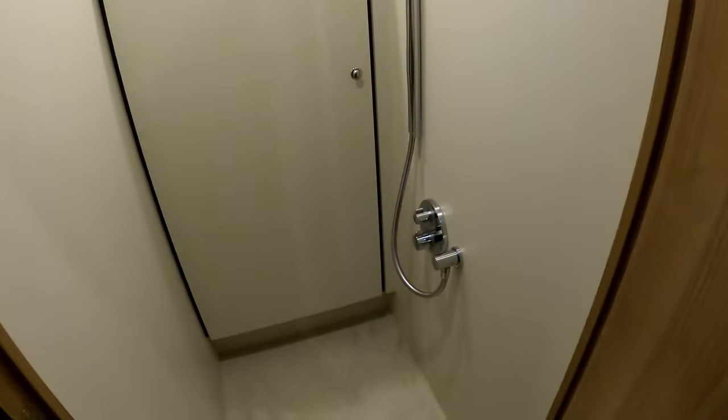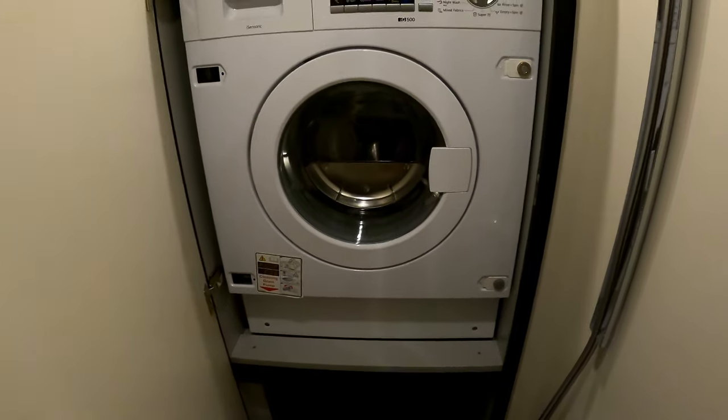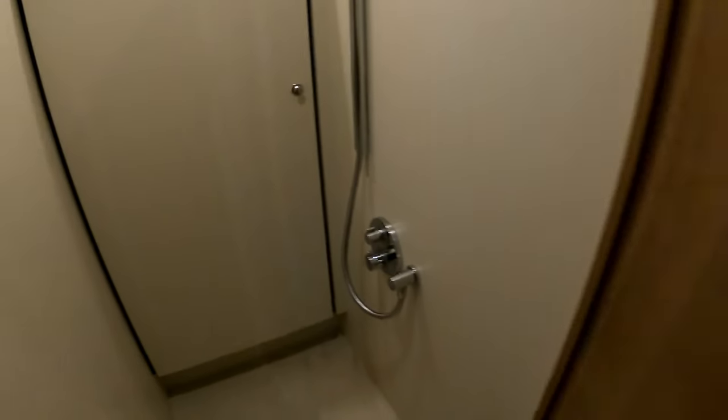A step back down here reveals a really nice completely separate shower room. And look at that — a washing machine tucked in there. A perfect place to put the washing machine.